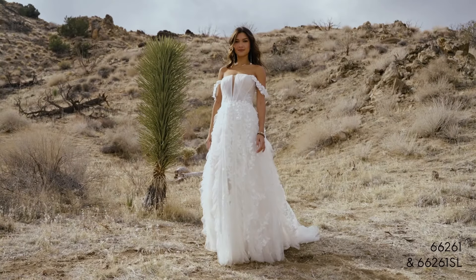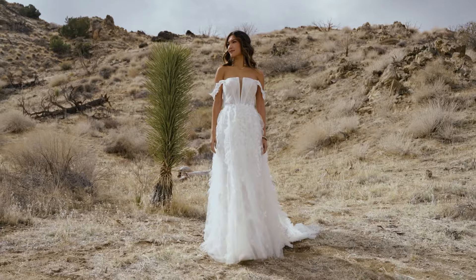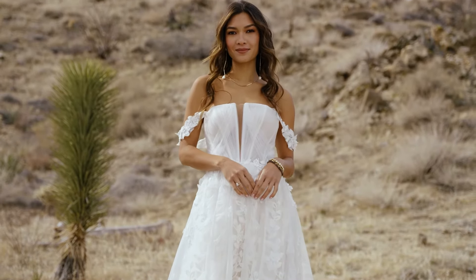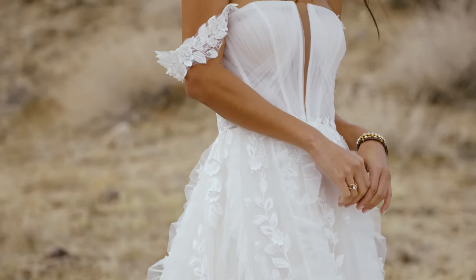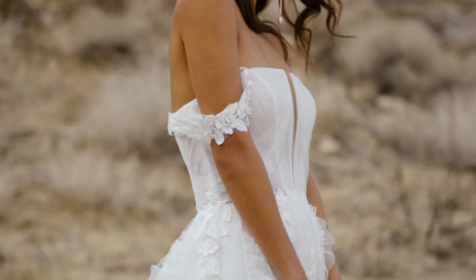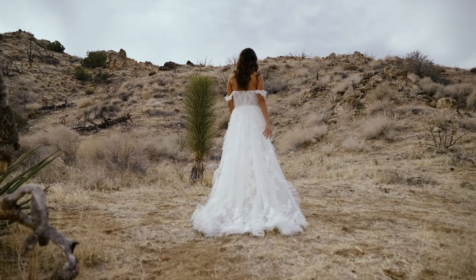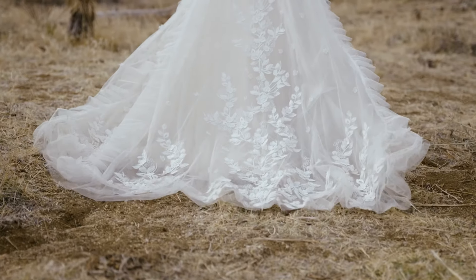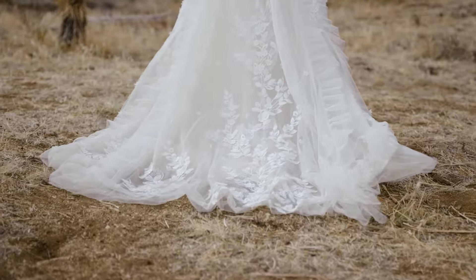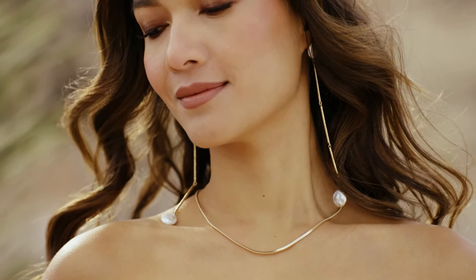Style 66261 feels totally unique. The tulle ruffle A-line skirt is finished with an unexpected strapless notch neckline, while a sheer bodice is detailed with hand pleated English net. Vertical panels of ruched English net create a soft ruffle skirt. Matte lace appliques mix with textured 3D appliques to create the perfect train. Paired with detachable off-the-shoulder straps, sold separately as 66261 SL.